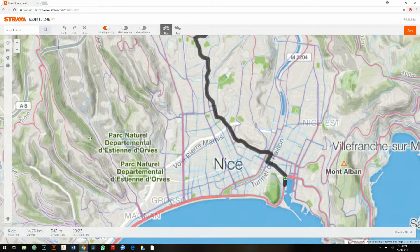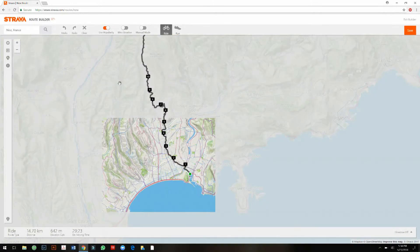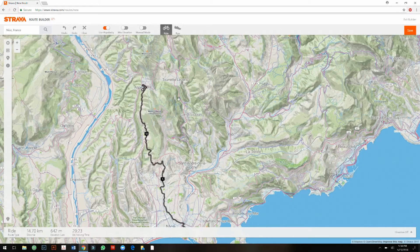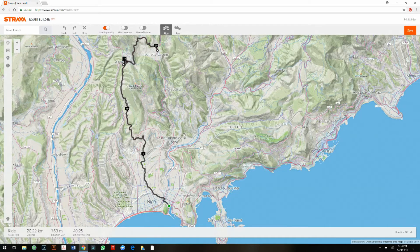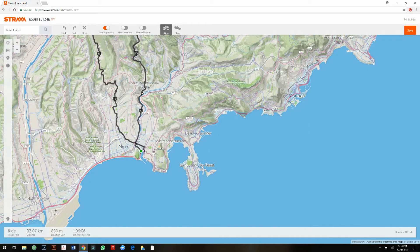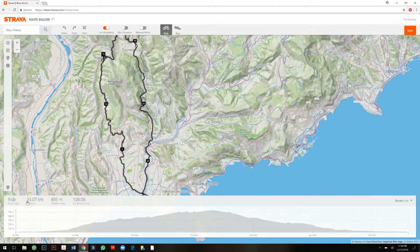I know Aspermont is one of the top cities where people ride through, so it's a good point to pass through. Then I go to Levens — Strava is a little slow right now — and then back down and back to the starting point. I've just created this route and it gives me 33 kilometers.